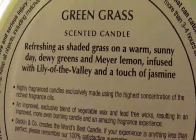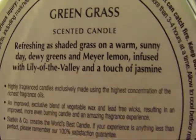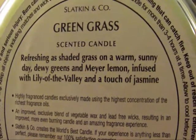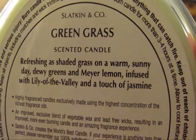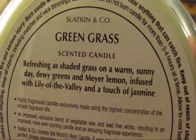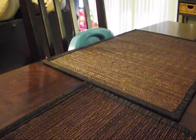I actually smell melon in it, which makes sense given the Meyer melon note. It does smell like fresh-cut grass for sure, but it's not an overpowering smell — it's really good. I won't do a full review right now; I'll review these candles in my candle-in-motion video, like the other one I did.